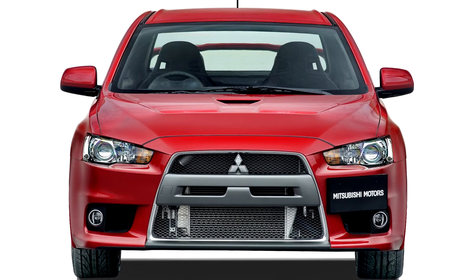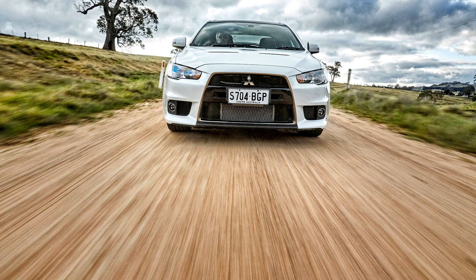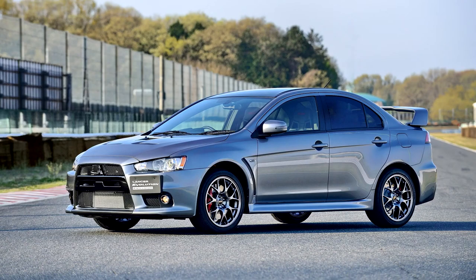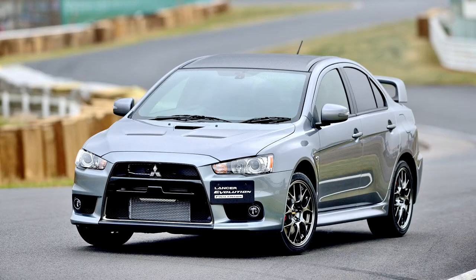A 5-speed manual gearbox is also available. The new Lancer Evolution also incorporates Mitsubishi's next-generation RISE safety body. The Evolution X went on sale October 1, 2007 in Japan, New Zealand, and some parts of Australia — the 2007 models were rare as only these countries received them. January 2008 in the USA, February in Canada, marking the first Evolution sold in Canada, and in March 2008 in the UK.